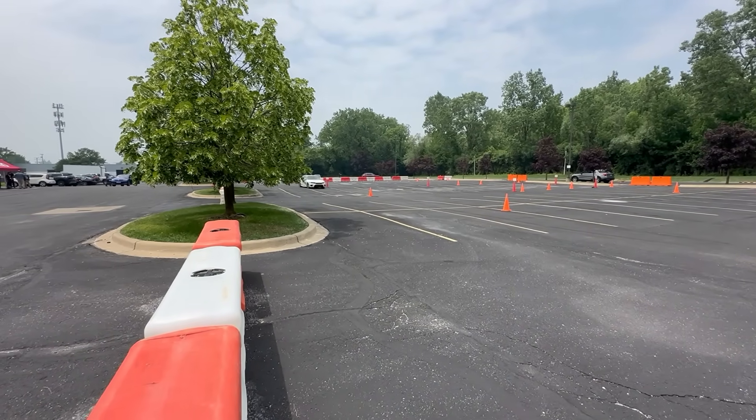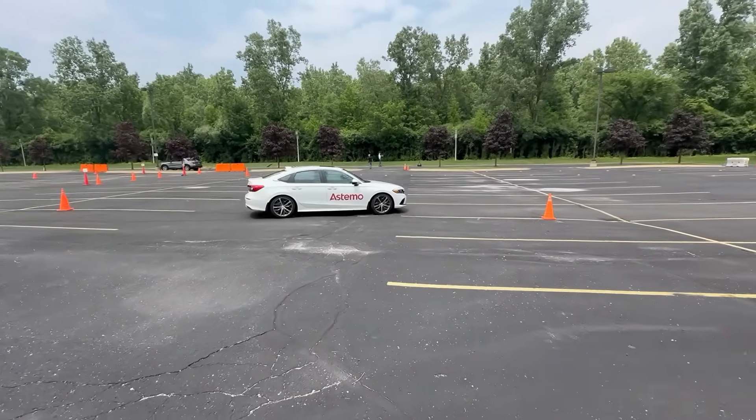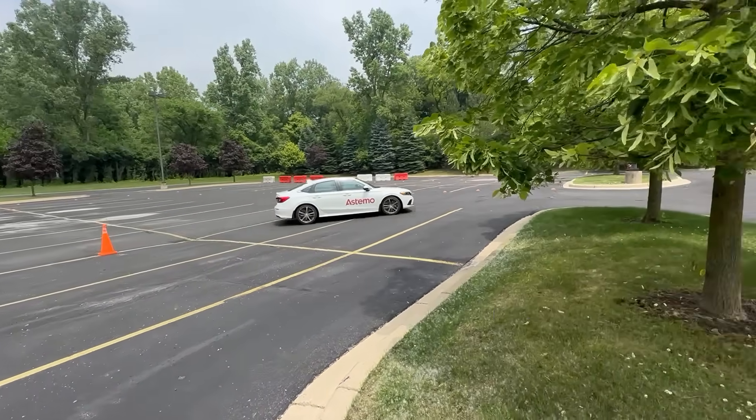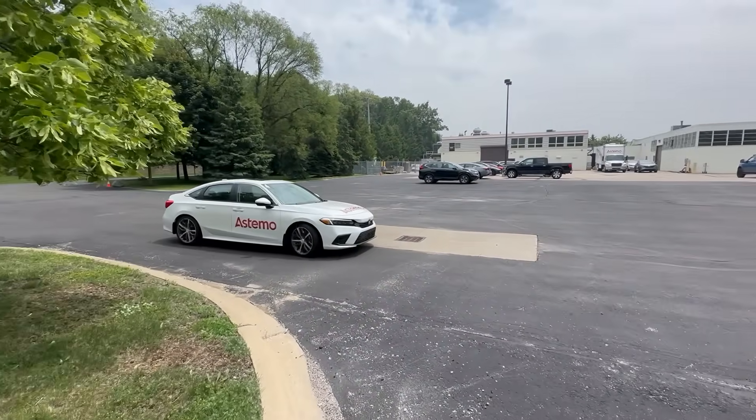We've got a bit of a slalom run here. And we've handled the slalom with no problems.